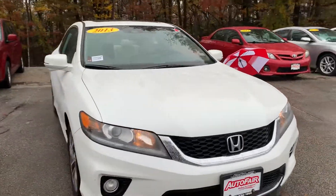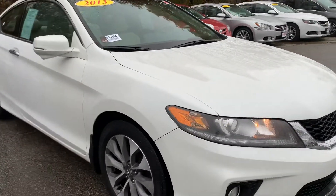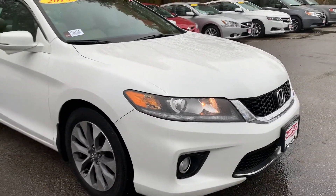This is an EXL, meaning it's got leather seats and heated seats as well. You see the fog lights — great for a day like today.